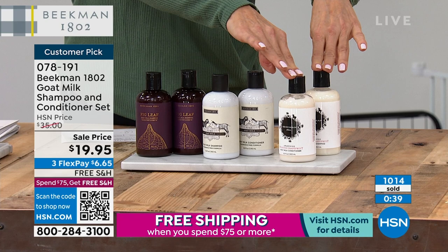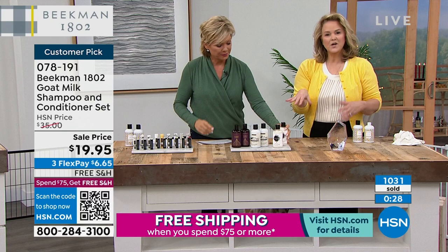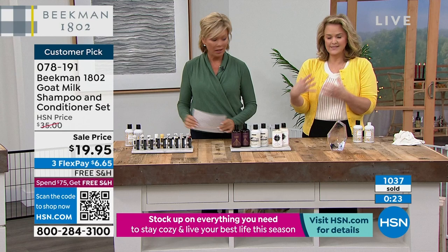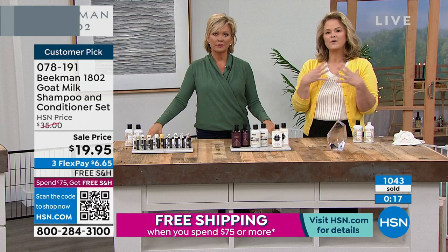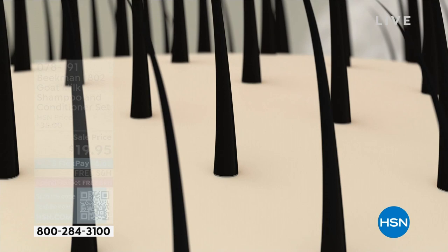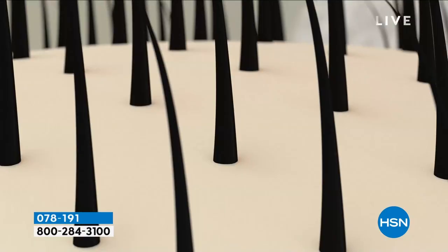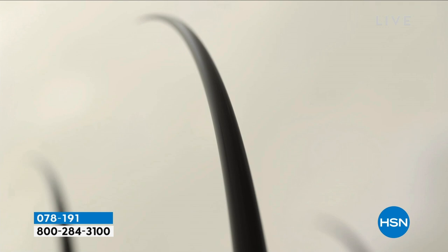We officially sold out of lavender. We have fig, pure, and honey grapefruit available in either single or auto ship. $19.95 for the set — the best price we have ever offered and ever will offer. E-V-E-R. The lip balms — a quick mention — it's a trio: three lip balms of your scent choice for $22.50.